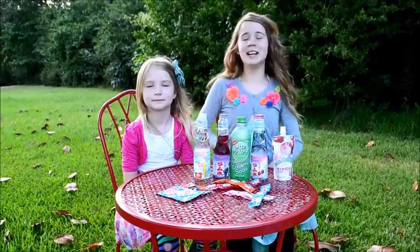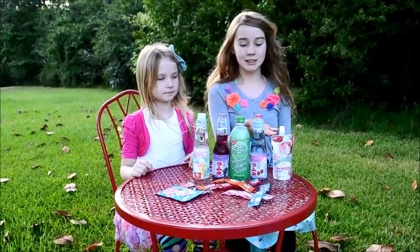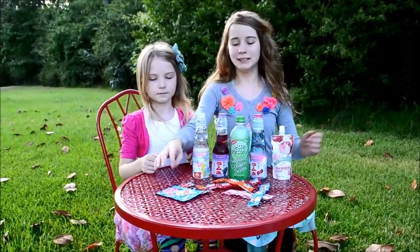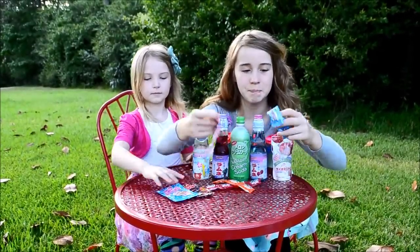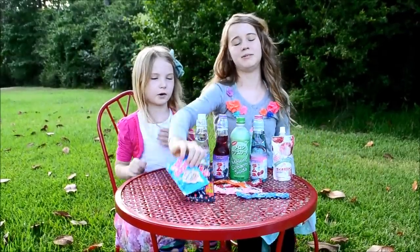Hey everybody, it's Lilibet and my little sister, and today we're going to try some international drinks and sodas, some Zots fizzy candy, some Pop Rocks, and cotton candy strawberry flavor.